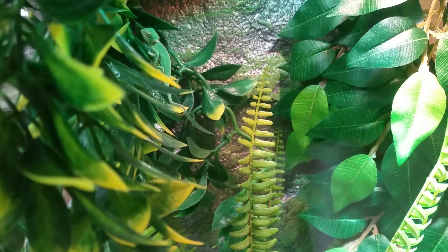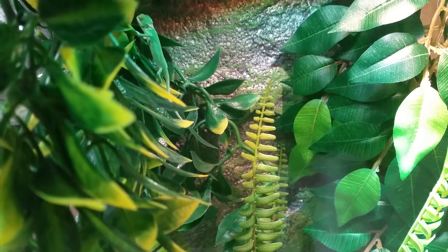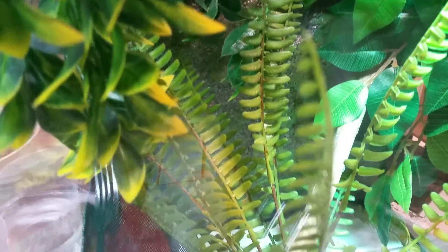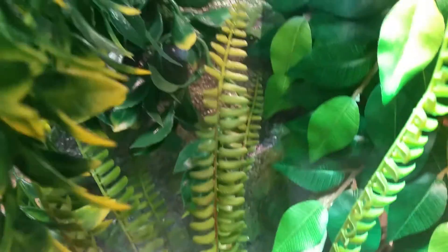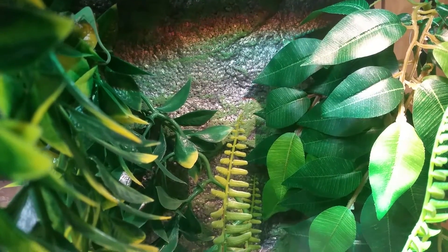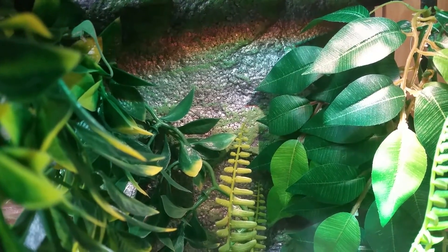Our translucent boy just bred to a couple more females — I believe it was yesterday. A couple of those are translucent females; they are low-translucents. But we should have a couple of high-translucents here next year.